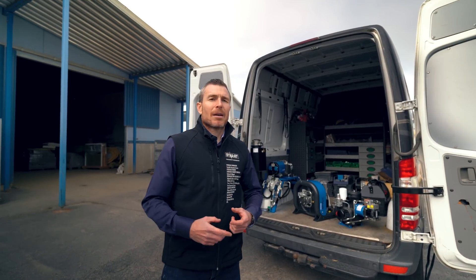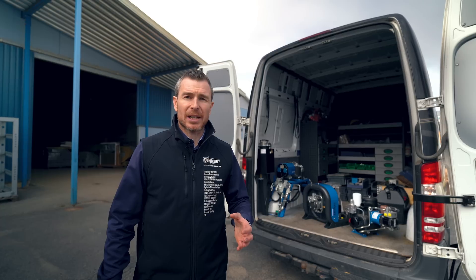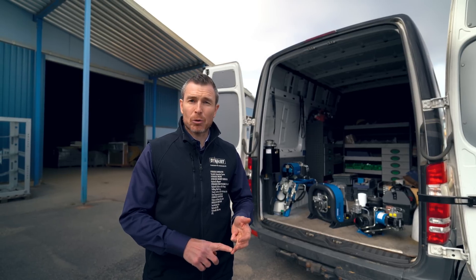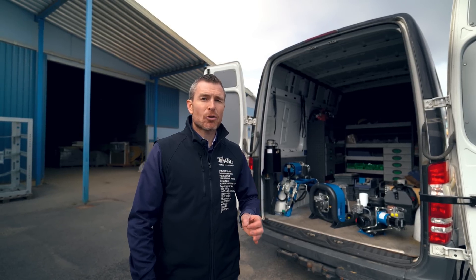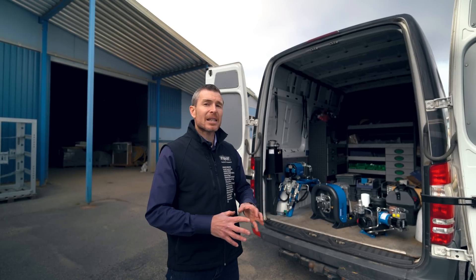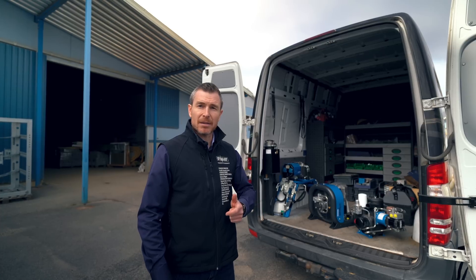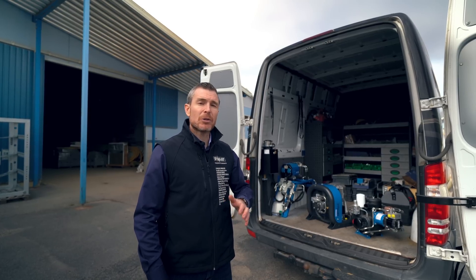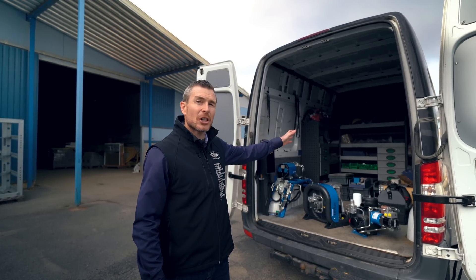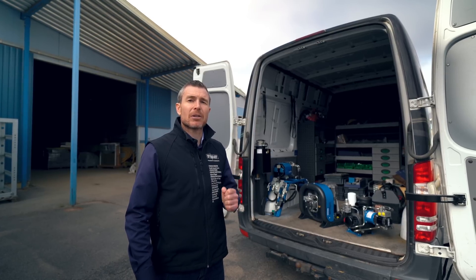Hydraulically driven equipment becomes very interesting once you need several sources of energy on your work site: electricity, compressed air, power washing, pumping solutions. One of the strong advantages of hydraulically driven equipment is their excellent power to size ratio, allowing you to save both space and weight. Additionally, when you take into account that the original source of power comes directly from the engine of the truck, you get better use for it and a faster return on investment.